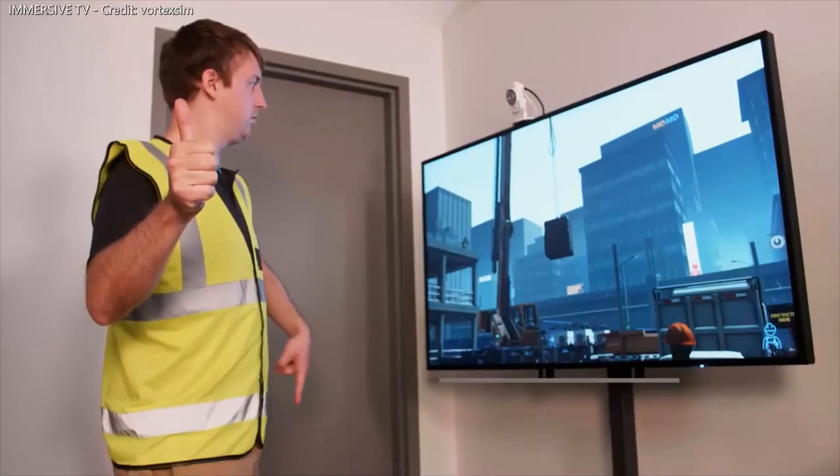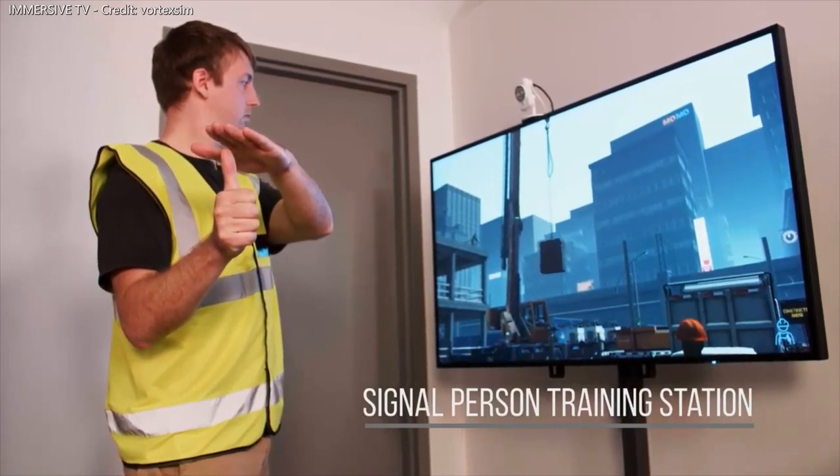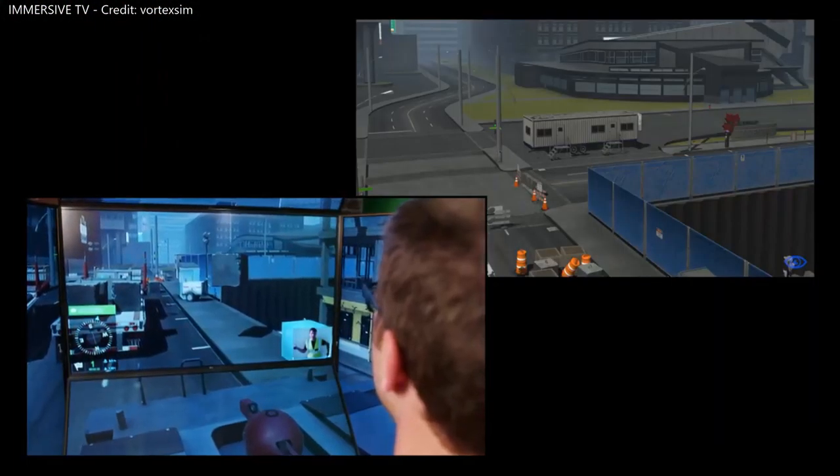Collaborative learning can be further extended with CMLAB's optional Signal Person Training Station, which allows a trainee to guide the operation within a challenging virtual job site that includes power lines and job site personnel.